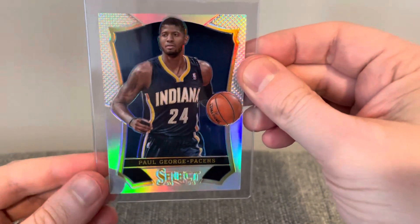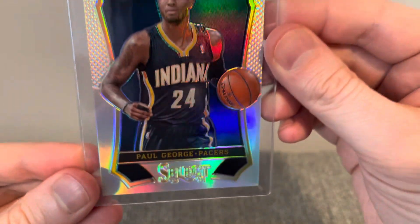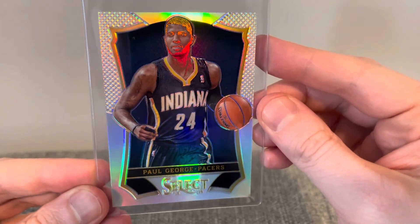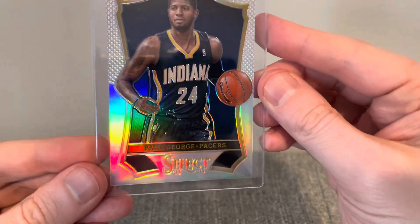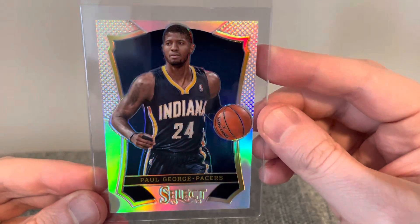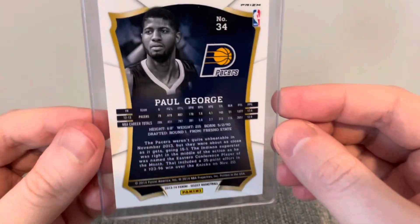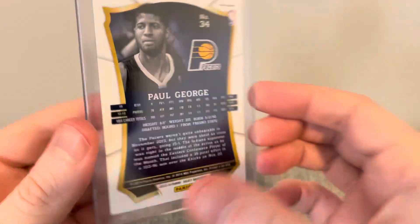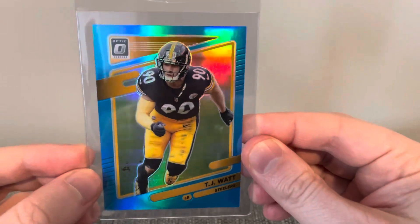This next card here is a 2013-2014 Select Prism of Paul George. He's pretty much a lock for the Hall of Fame at this point, and I love these early Select cards — they're so cool looking. This is what the back looks like. They didn't print these to oblivion, which makes them a little bit nicer in that aspect as well.